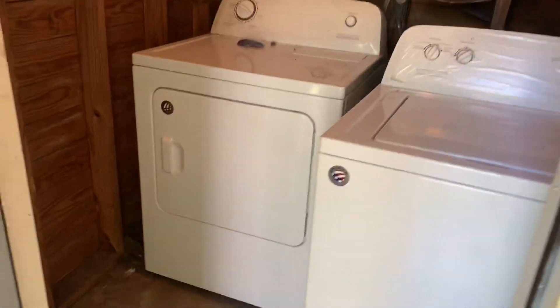You have an exterior door here leading to your laundry closet. As we go down the hallway here the first thing we see is your electrical panel on the wall.